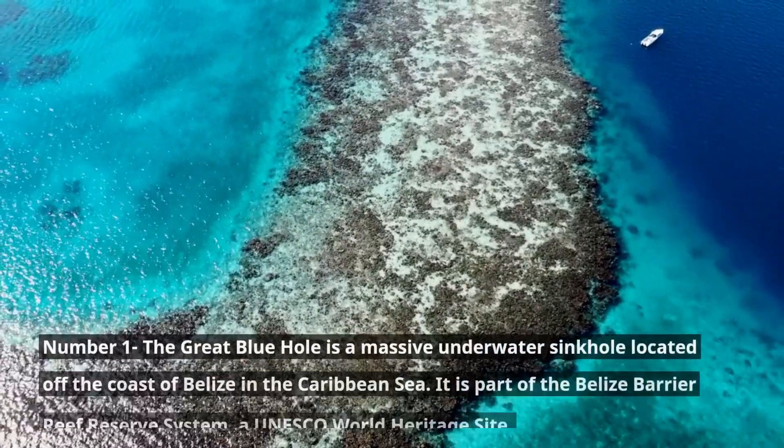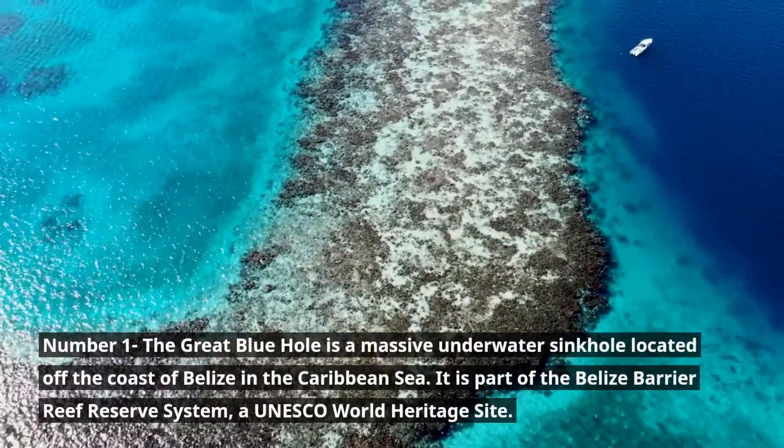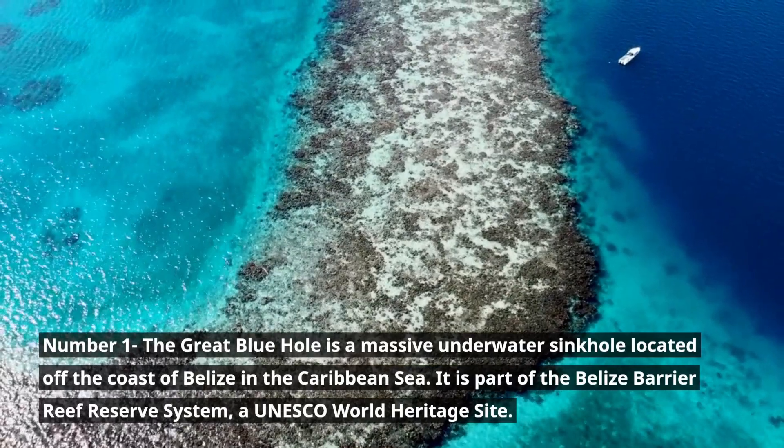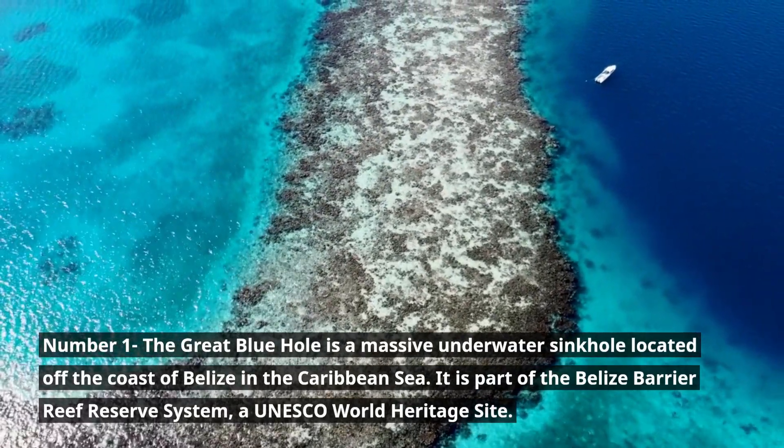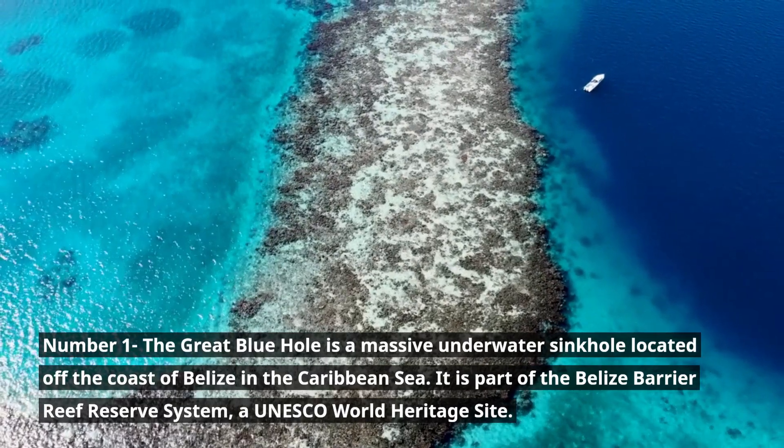Number 1. The Great Blue Hole is a massive underwater sinkhole located off the coast of Belize in the Caribbean Sea. It is part of the Belize Barrier Reef Reserve System, a UNESCO World Heritage Site.